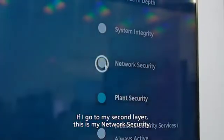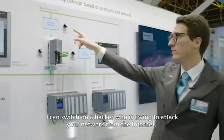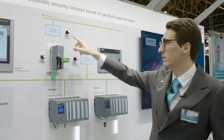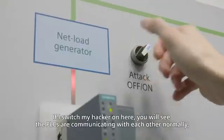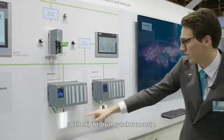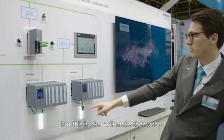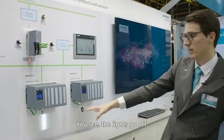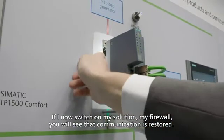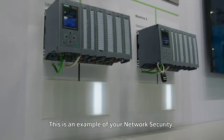Moving to the second layer — network security — I can switch on a hacker who is trying to attack your network coming from the internet. Normally the PLCs are communicating with each other so that the lights run synchronously, but this hacker will make them stop. You'll see the lights go off. If I now switch on my solution — my firewall — you will see that communication is restored. This is an example of your network security.